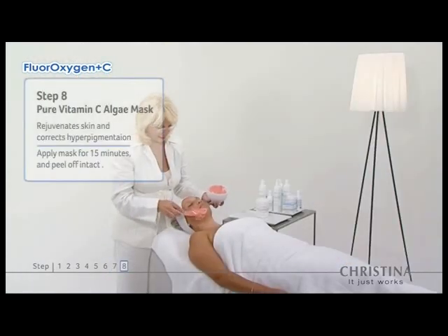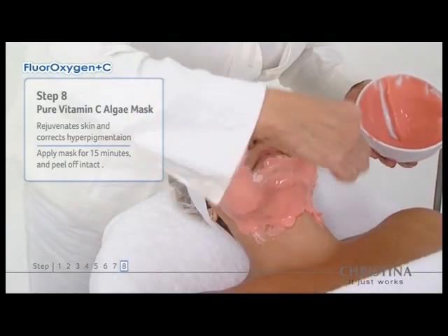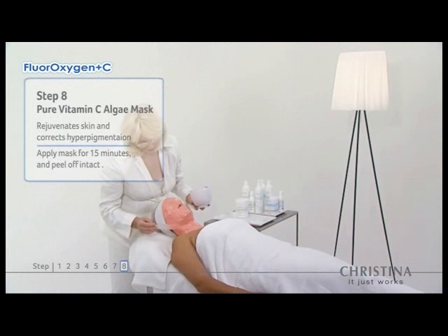Step 8 provides anti-aging results by correcting and lightening hyperpigmentation, decreasing puffiness, moisturizing and smoothing skin texture.